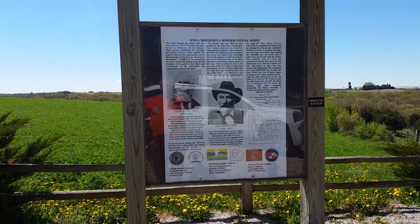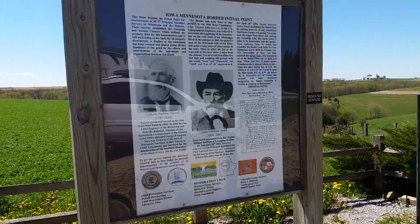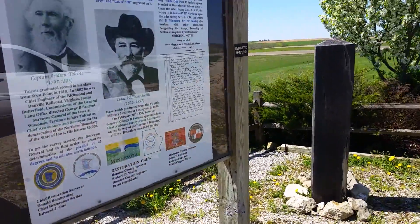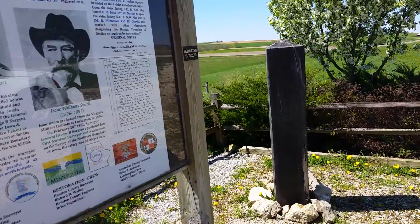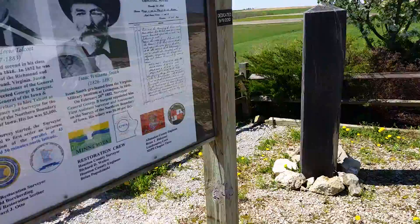May 6, 2017. Another survey marker here. This is the Iowa-Minnesota border initial point, established in 1852. They use this for all the principal meridian surveys in Minnesota and the Dakotas.